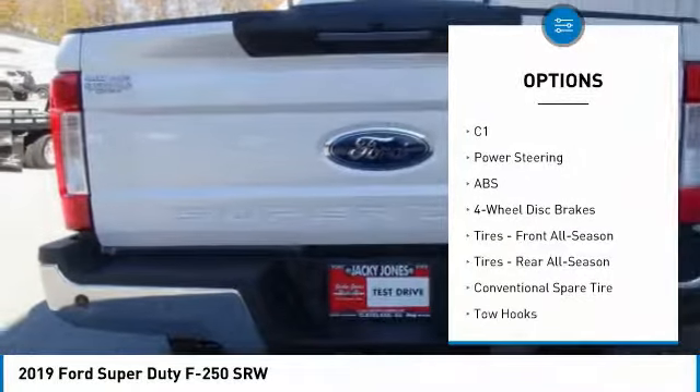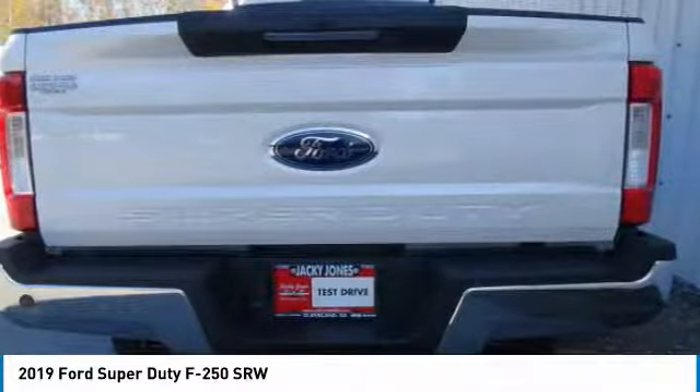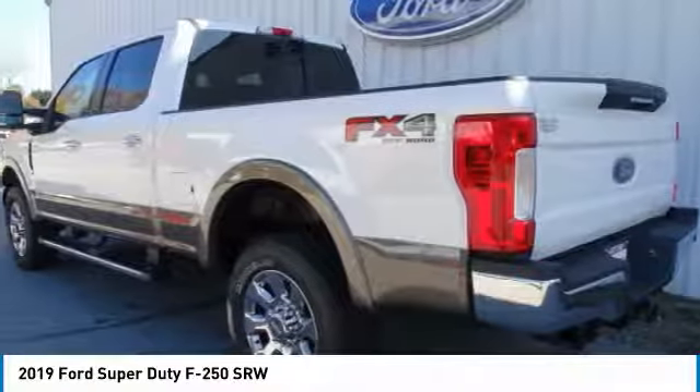Daytime running lights, fog lamps, privacy glass, integrated turn signal mirrors, tires — front all-season.